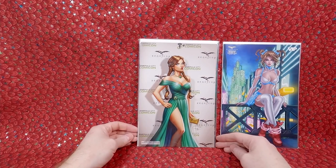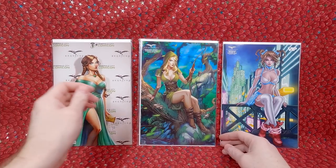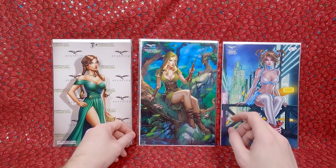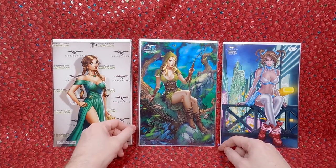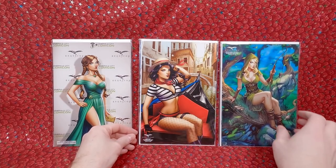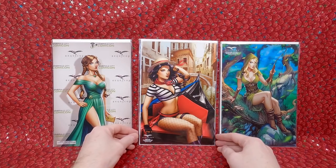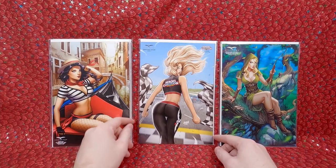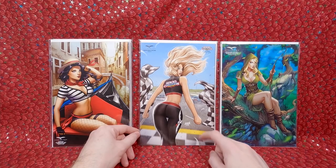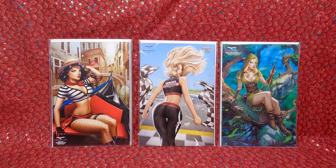Then we have Grimm's Tales of Terror number 12 — a Sabine Rich cover. You guys know I love Sabine Rich — limited to 350 pieces, beautiful cover. Then Robin Hood Outlaw number 3 — another beautiful Sabine Rich cover. I love the composition, the coloring, the line work — everything about this cover is gorgeous, limited to 250 pieces. I believe I paid about $20-22 each on these two. Then we have the Comic Book World 2021 World Tour — another Sabine Rich cover; I'll buy anything she does. And Robin Hood Outlaw number 5 — a David Nakayama cover, beautiful comic book.